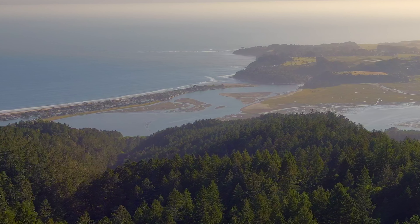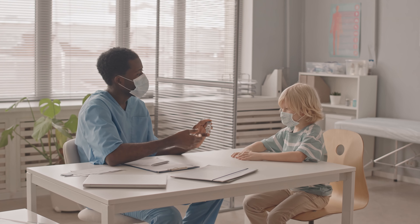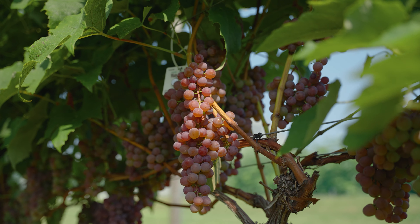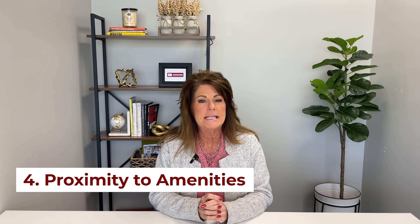Another item high on the list is proximity to amenities. People coming from the greater Bay Area are used to everything being right at their fingertips. It's interesting because we are still definitely an ag county with all our grape growing and livestock, so proximity to amenities is a question we get a lot.